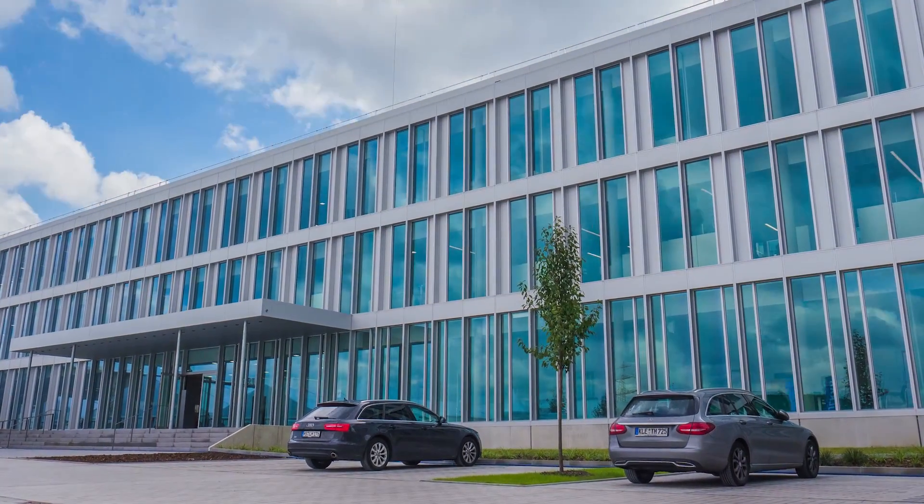Vulcan is currently the market leader in the field of highly elastic couplings for the maritime market. Today, 400 people work here at this site. However, Vulcan is a global player with manufacturing sites scattered around the globe.